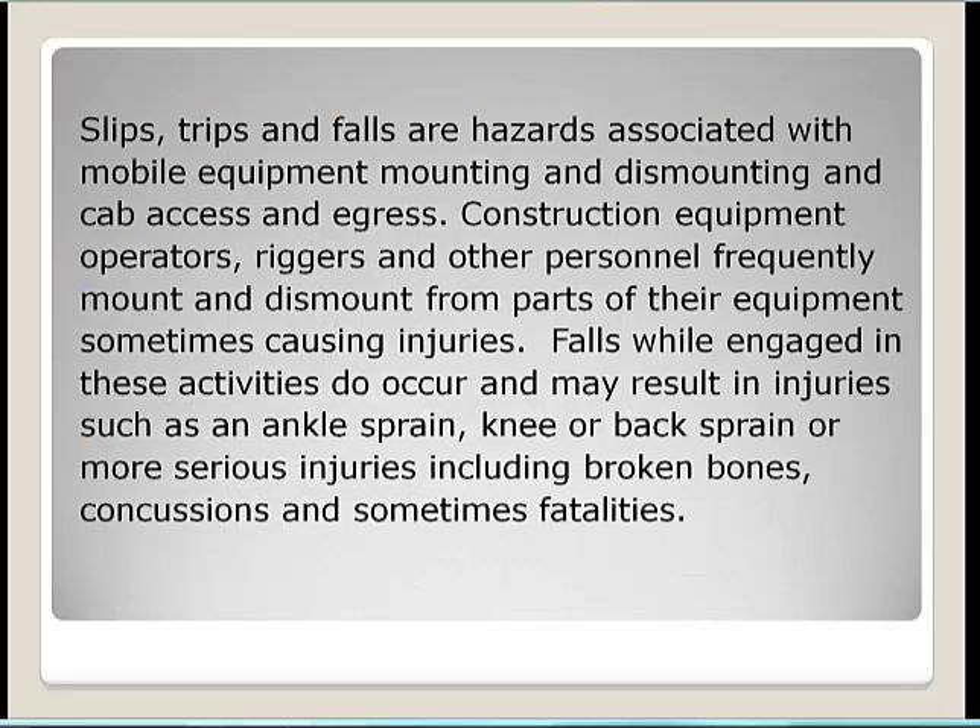Slips, trips, and falls are hazards associated with mobile equipment, equipment mounting and dismounting, and cab access and egress. Equipment operators, riggers, and other personnel are frequently mounting and dismounting from parts of the equipment, and injuries result. Falls while engaged in these activities can cause ankle sprains, knee or back sprains, broken bones, or even fatalities.